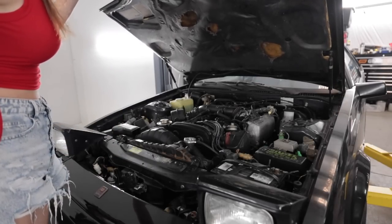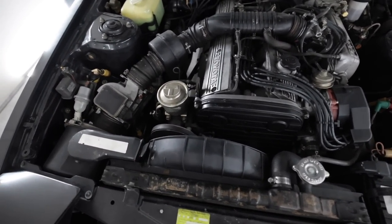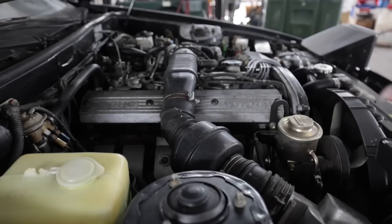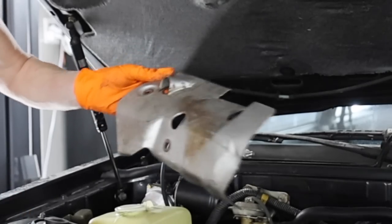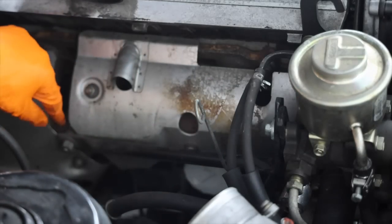This was nice and clean after I dry ice blasted it, but pressure washing up under the car blasted all the crap back all over the engine again. Luckily, this doesn't look like it'll be too terrible to do. It's already got to be at least 90 degrees in here even with the AC on. There's like a brace that goes from the power steering pump to the manifold right here.